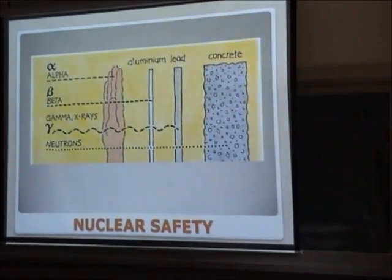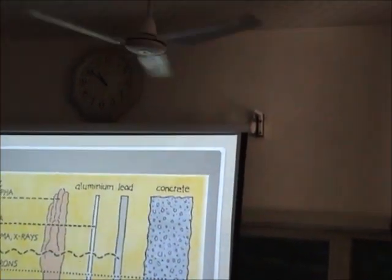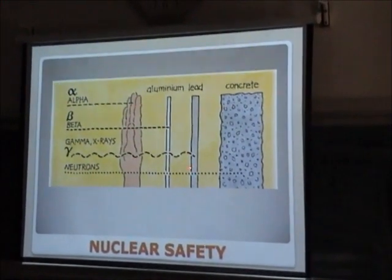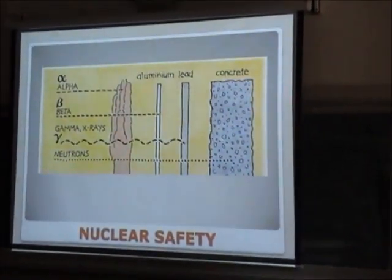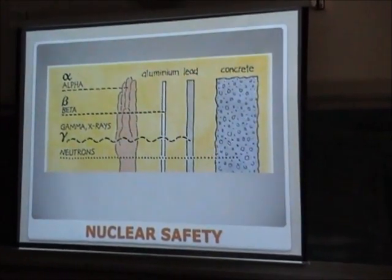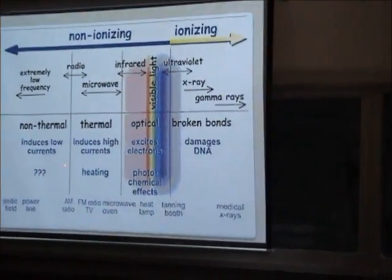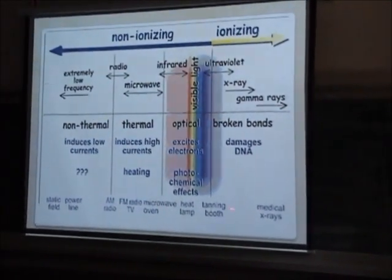Now, something about nuclear safety. We all know that alpha, beta, gamma rays, and neutrons cause radiation damage to the body's cells. Alpha is not that harmful as it can be stopped by your skin. Beta is stopped by aluminum. Gamma requires thick shielding of lead. Neutrons require concrete or similar materials. The non-ionizing radiations are also imposing a threat to the environment and human body, but ionizing radiations are the ones which must be handled with a lot of care.